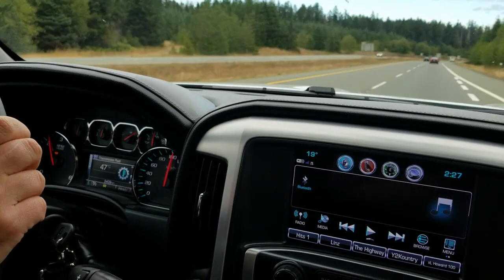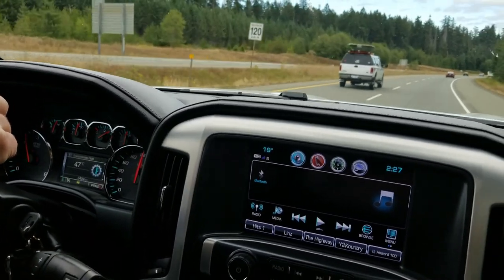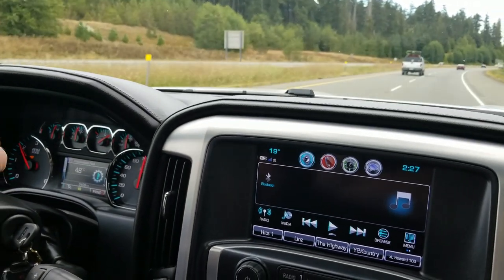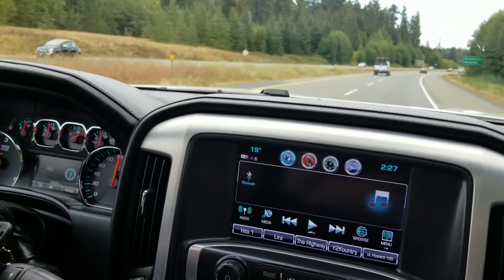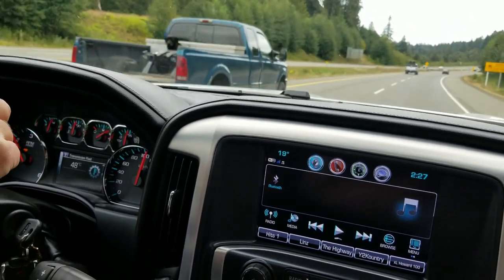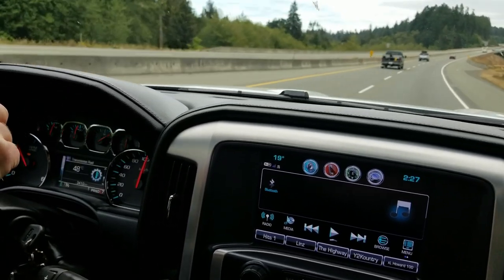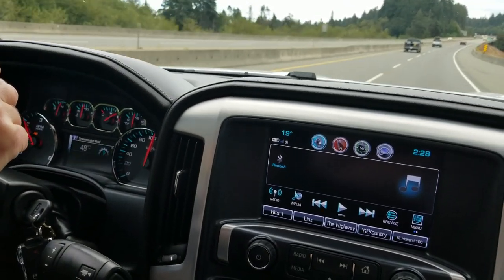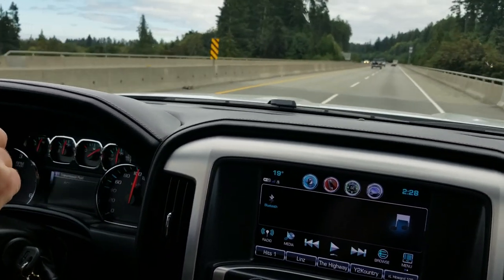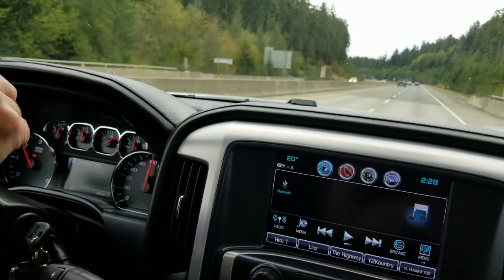We're doing 105 kilometers an hour, which is about where I normally tow — 105 to 110. I also lock out eighth gear, so it's running in seventh gear at about 2,000 RPM at that speed. I'm going to go up a small incline here — it's hilly in the area I live in, there aren't really any flat stretches of road.